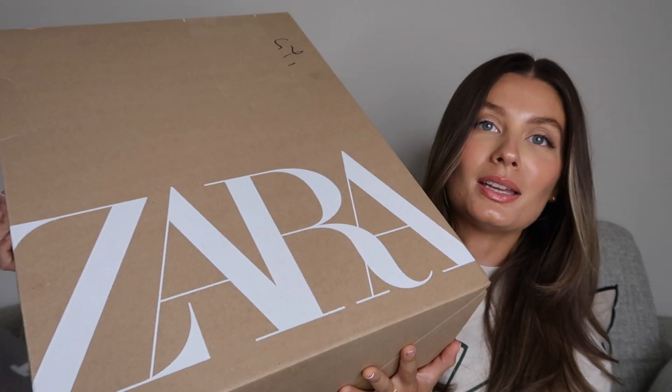We're not quite in jackets and coats yet — I'm still holding off on that, more blazers at the moment. I'm sure the next Zara haul will have maybe a jacket or a coat in it, but for now we've just got a few staples. I've got this big old box here, so let's get straight into it.